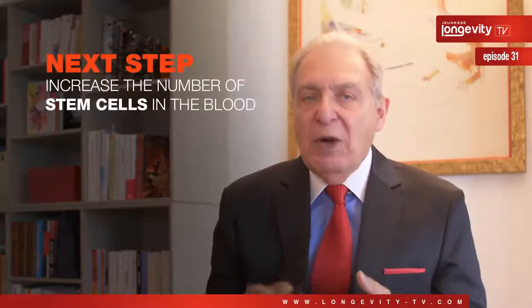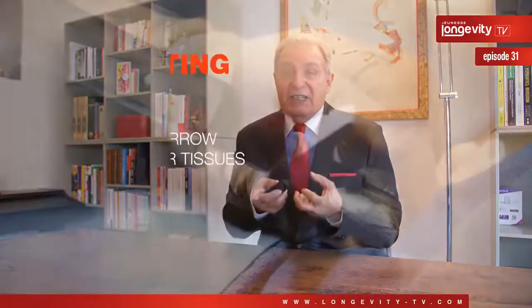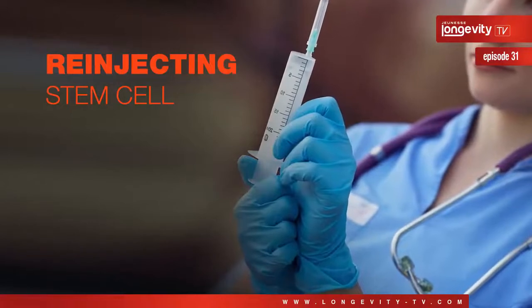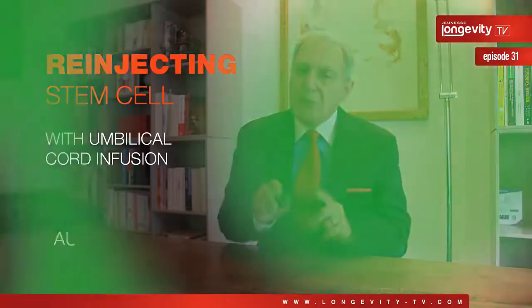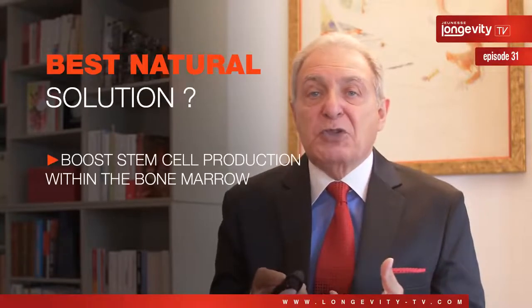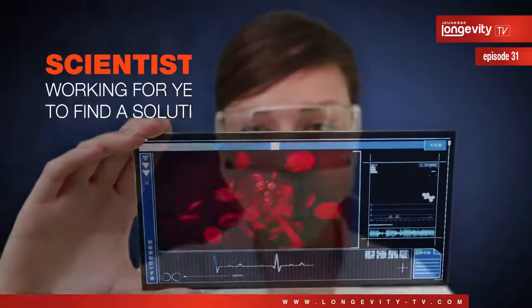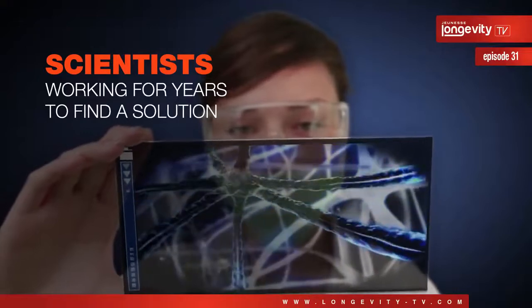So the next step was: how can we increase the number of stem cells in the blood? From a medical point of view, we can perform an injection of stem cells either by extracting stem cells from your bone marrow or from other tissue and re-injecting them where needed. Or we can use umbilical cord infusion from a reputable data bank, but this is still to be approved by health authorities. Meanwhile, the best natural solution should be to find a way to boost stem cell production within the bone marrow or to boost circulating stem cells. Scientists are already working for years to find natural compounds which may promote stem cell production or mobilization.